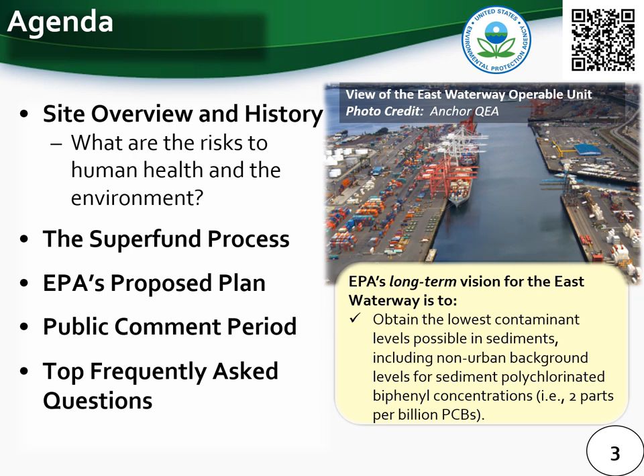We want to emphasize up front that EPA's long-term vision for the East Waterway is to obtain the lowest contaminant levels possible in sediments to reduce contaminant concentrations in fish tissue so the Washington State Department of Health can minimize reliance on fish consumption advisories. This long-term vision also includes achieving sediment polychlorinated biphenyl concentrations equivalent to the non-urban background for Puget Sound, or 2 parts per billion PCBs. Achieving this will rely on both an effective cleanup and robust source control efforts throughout the Green Duwamish River watershed using federal, state, and local regulatory authorities.